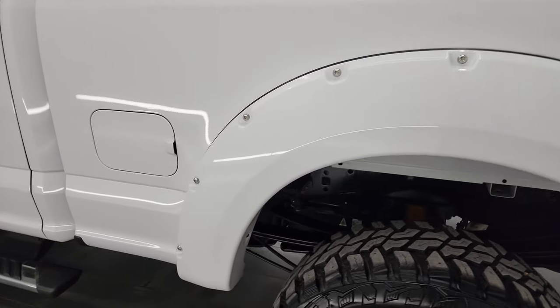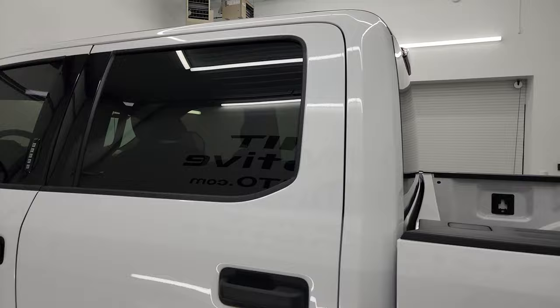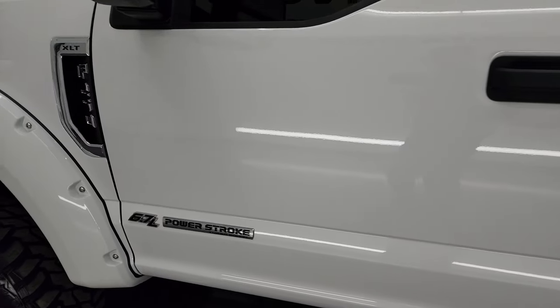Going down the driver's side, the driver's side box looks great. The fender flare is in fantastic condition and the cab and doors are in excellent condition as well. I didn't see any major dents or dings on there.